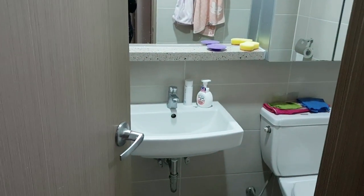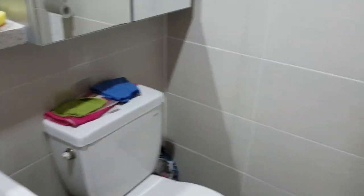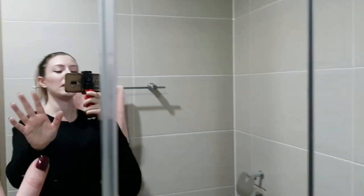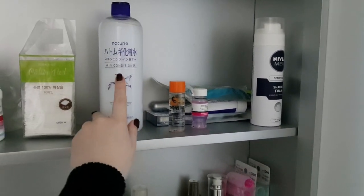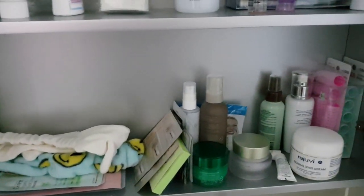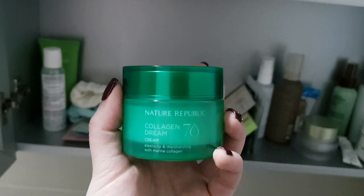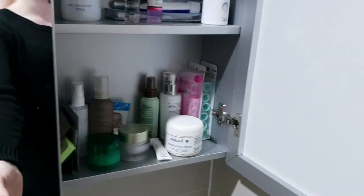Inside the closet we're just keeping some bags and stuff we're not using that much. Then here is the bathroom — it's actually really renovated, it looks really nice and clean. You have towels, toiletries, a big mirror, and then the cabinet. I'm the only one keeping stuff in the cabinet — some cosmetics, conditioner, masks, hair stuff. I really love this cream from Nature Republic; it's really moisturizing and helps with dark skin around the nose area.